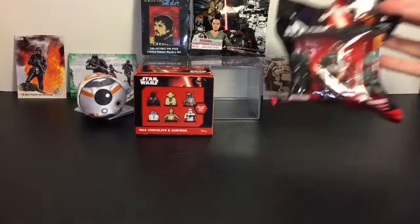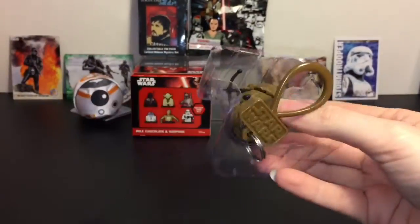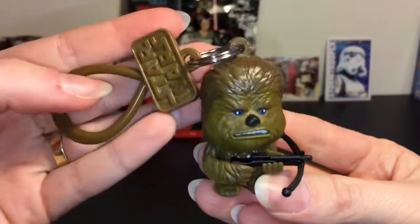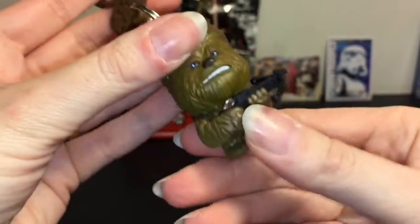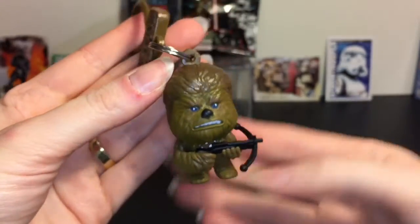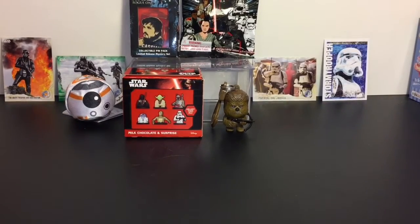First up, let's start with the Star Wars keychain. You can get characters from the originals and The Force Awakens, and — oh, we have Chewbacca! He is so cute with his little bowcaster. It comes with this little Star Wars clip, and these are nice, detailed figures. He doesn't move or anything, but still really cool to display. I'm pretty sure he can stand up — yep, that's cool!